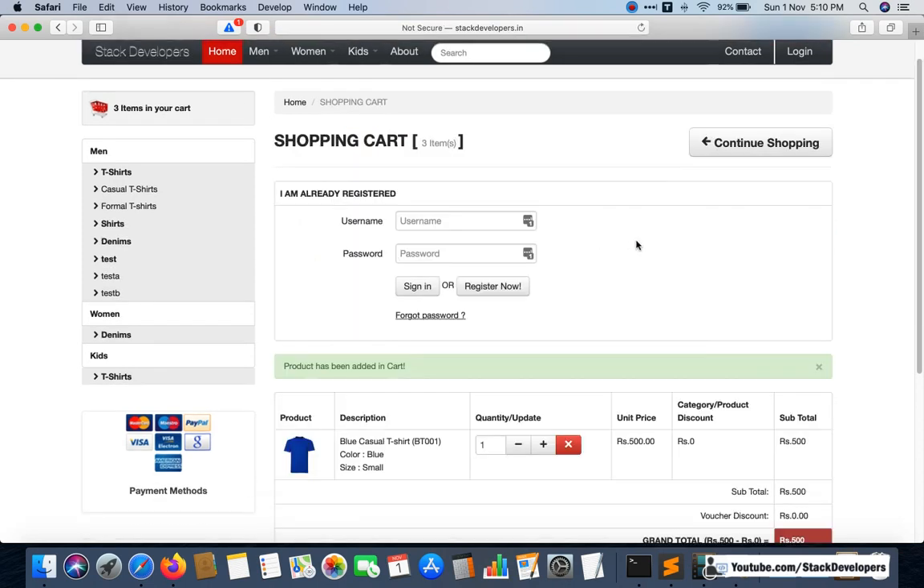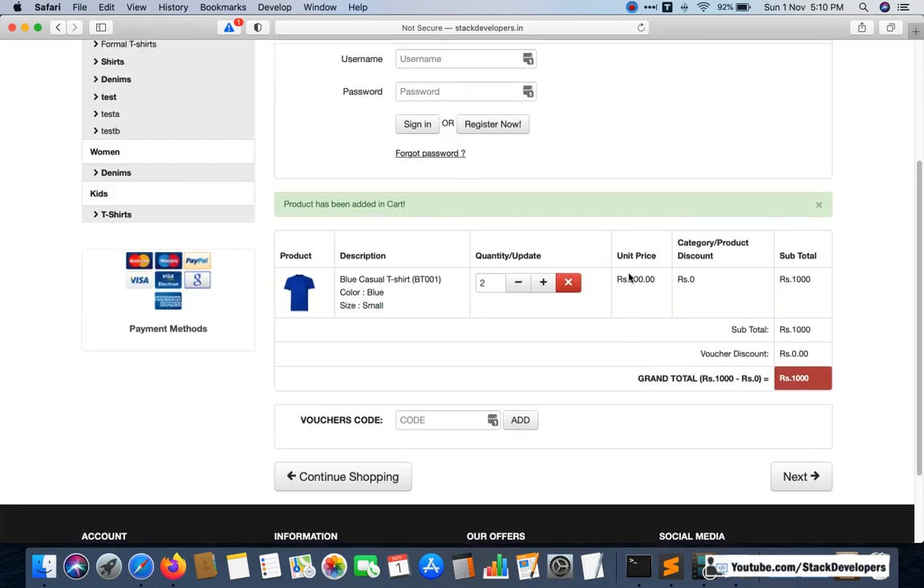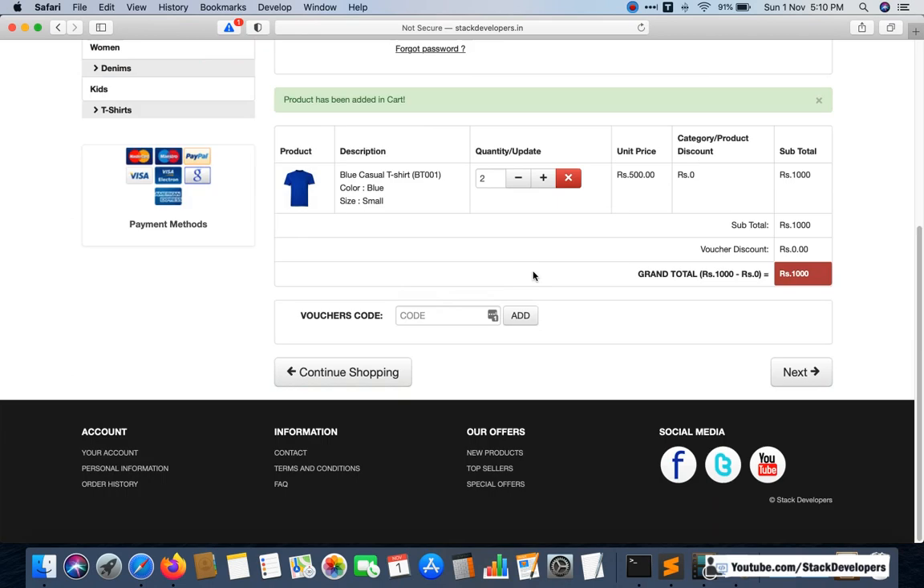We have done up till the cart page. You can see the cart page — I can increment the quantity and the price will update in Ajax. You can also remove an item and the page will not refresh. The complete website is being made in the latest Laravel 8, and whenever Laravel 9 launches we are going to upgrade to that as well.